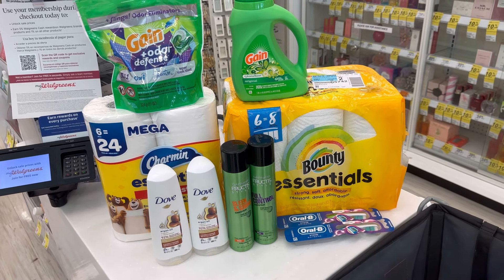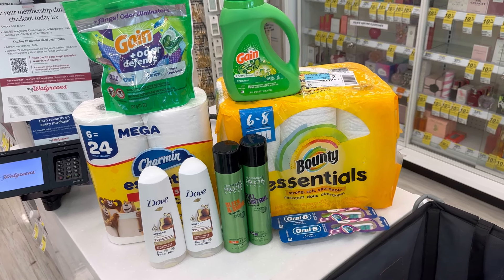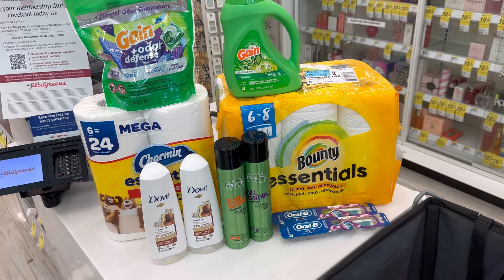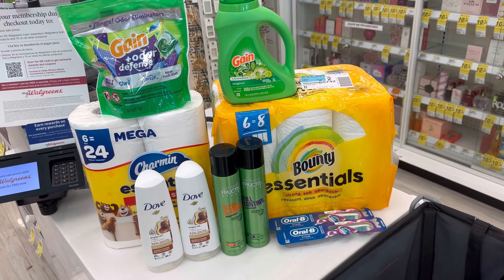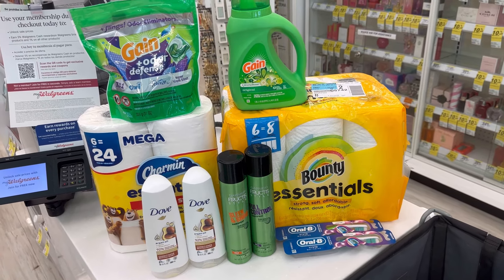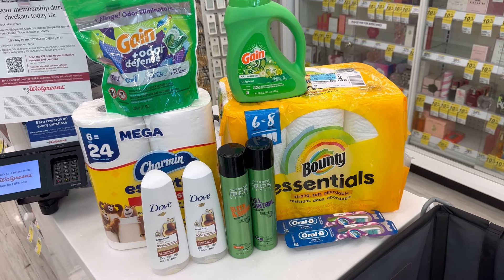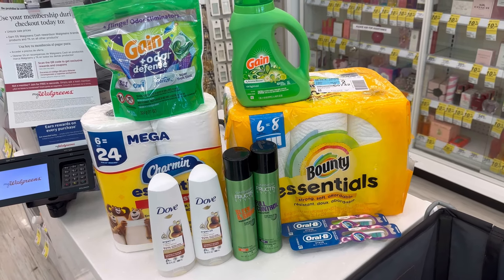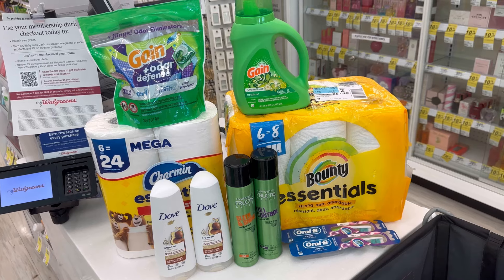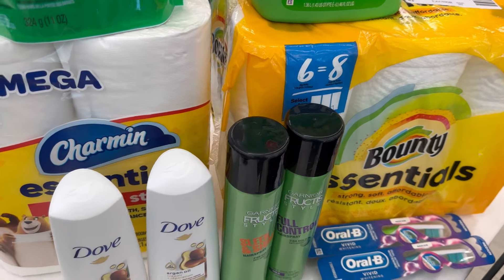On this account I also have the birthday month booster — for every $1 I spend, I receive 10% Walgreens Cash back. By spending $40, I'll receive an additional $4 Walgreens Cash on top of my two spend boosters. So for this transaction I should receive a total of $21 in Walgreens Cash. Let's go to checkout to see how this transaction goes.